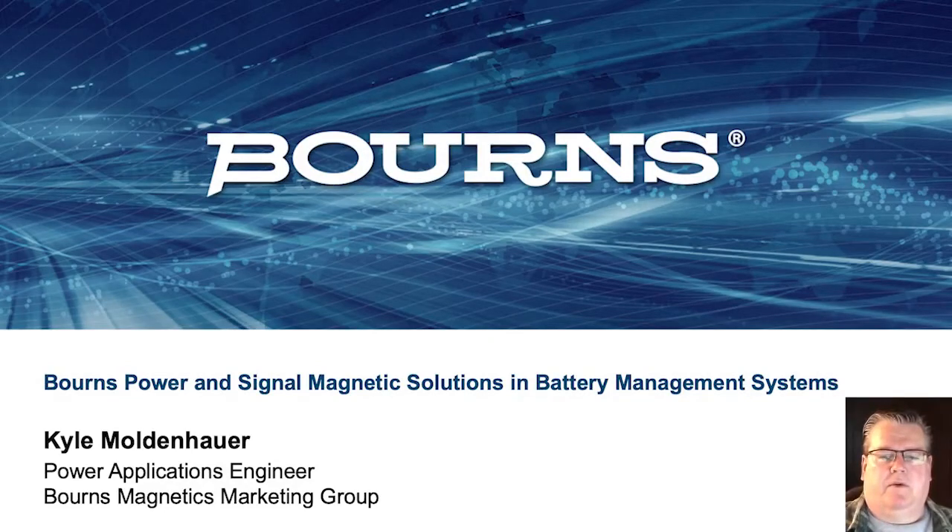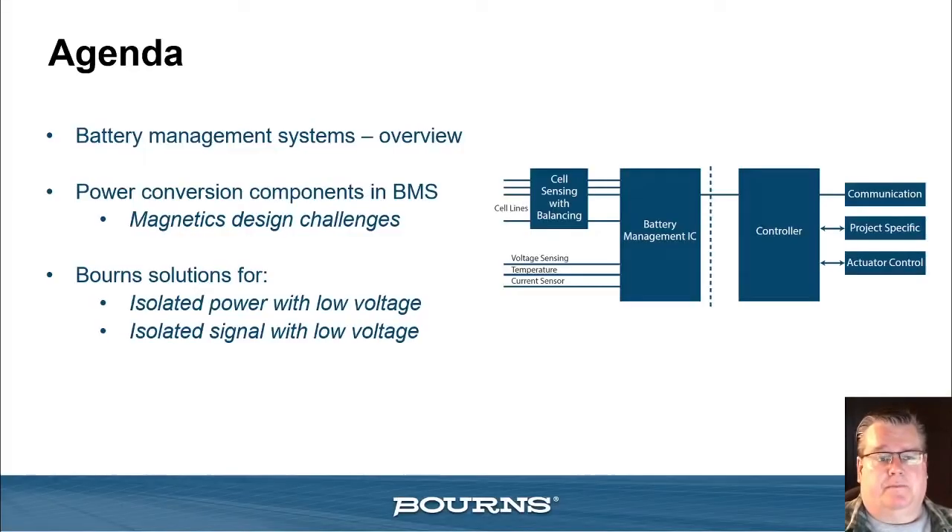Hello and welcome to the Bourns presentation for Power and Signal Magnetic Solutions in Battery Management Systems. My name is Kyle Moldenhauer. I'm the Product Applications Engineer for the Bourns Technical Marketing Group. Today we're going to be discussing BMS systems through a brief overview, then moving into power conversion magnetics and design challenges as they pertain to safety standards and isolation requirements. After that, I'll show you some of the latest Bourns products for low-voltage isolated power and signal solutions to meet customer operation parameters.